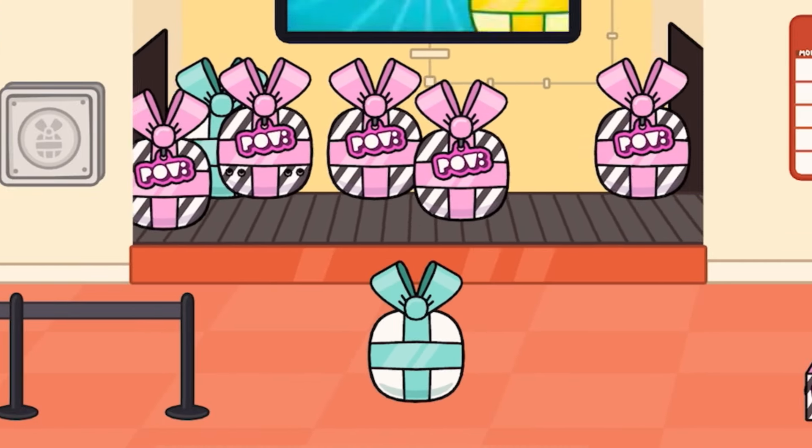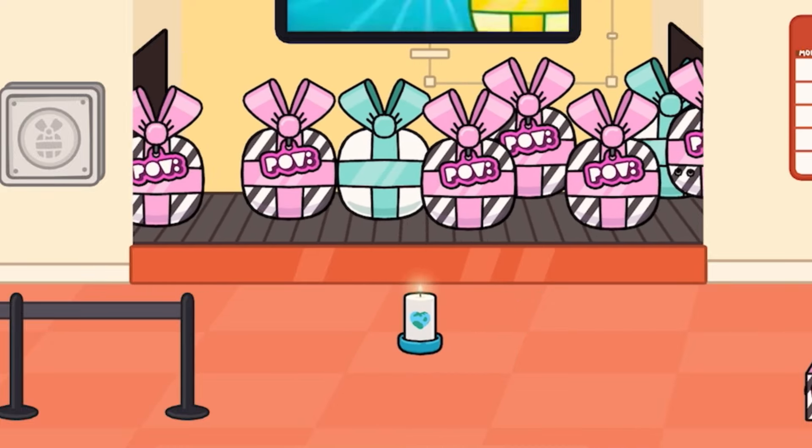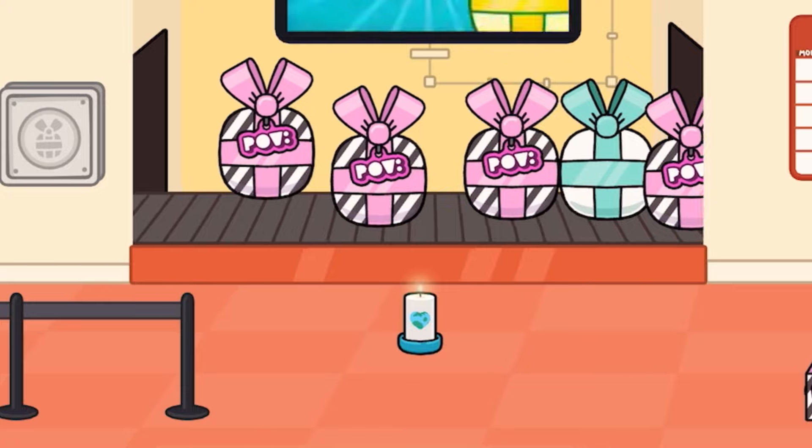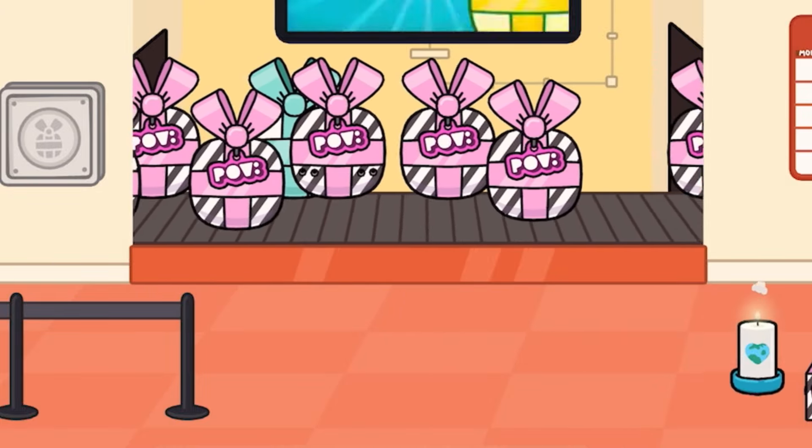Let's pick another gift. Let's do this one right here, let's see what this is. Boom! Oh, that is so cute. Look at it. It's a little candle and it has like a heart on it, but the heart is like an earth. That is super cute. I love that one.